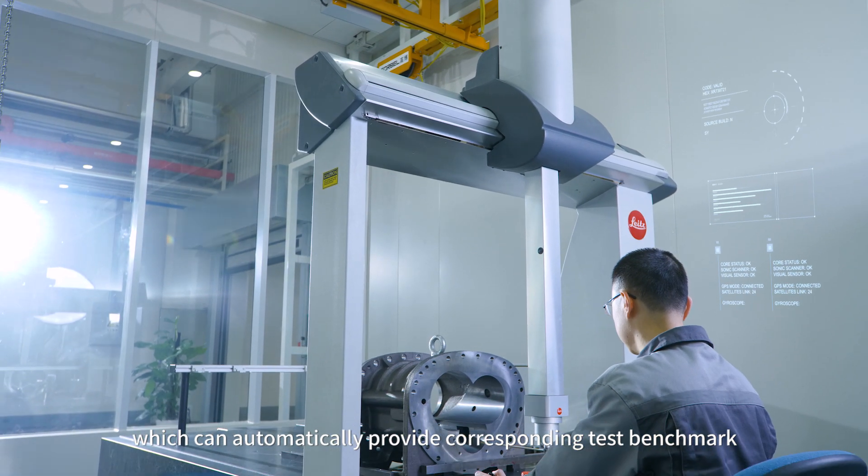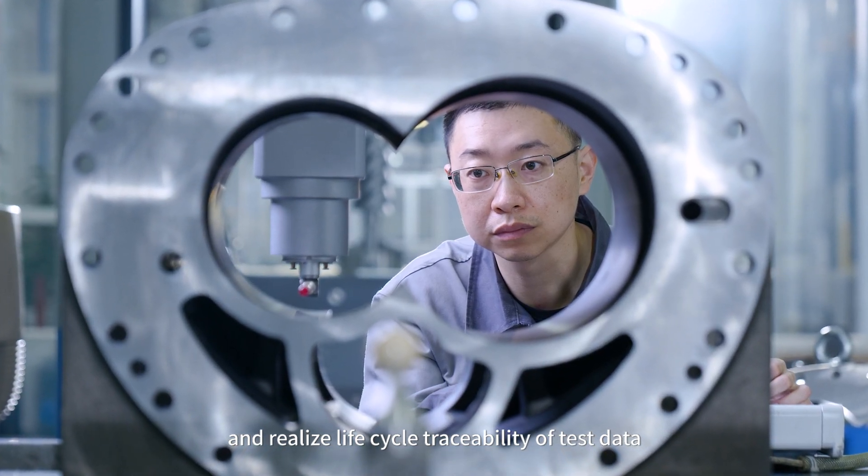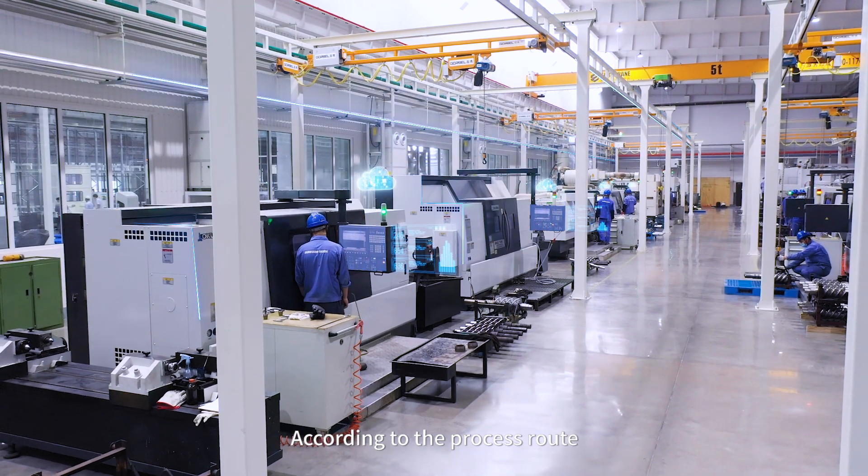The detection center can automatically provide corresponding test benchmarks and realize lifecycle traceability of test data according to the process route.